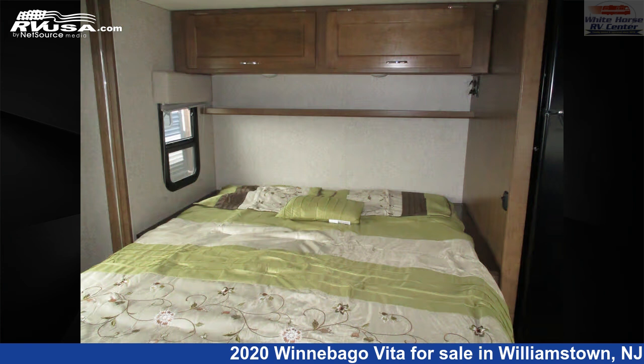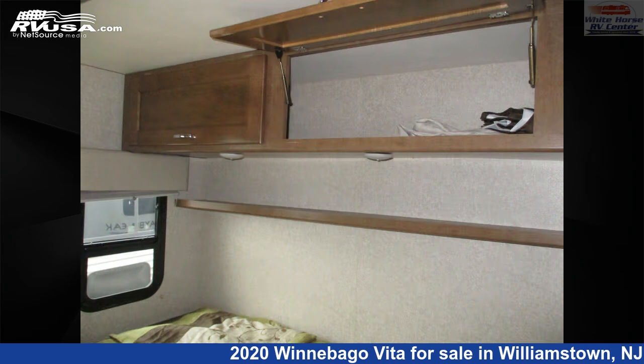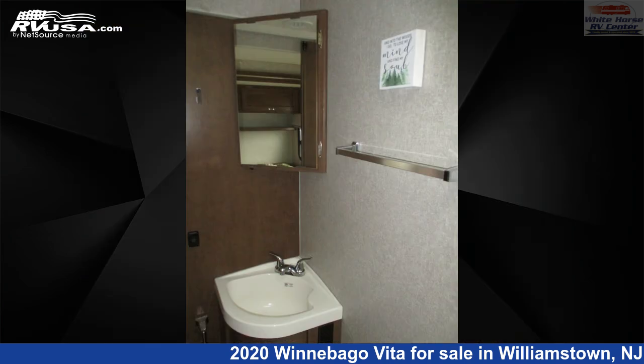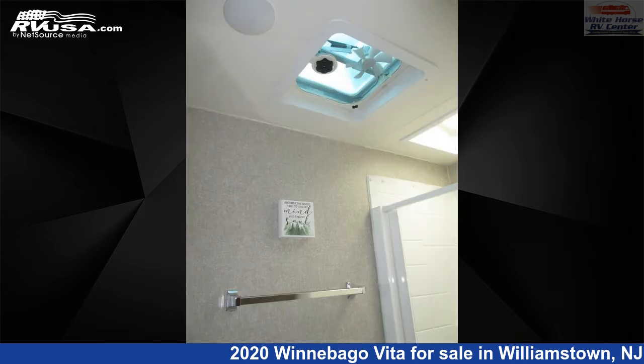This used Winnebago is 24 feet 7 inches in length and features a tan, cream classic neutrals interior, sleeps 6, awning, stove top burner, TV, skylight, slide-out, air conditioning, auxiliary battery, and 37 gallons fresh water capacity.